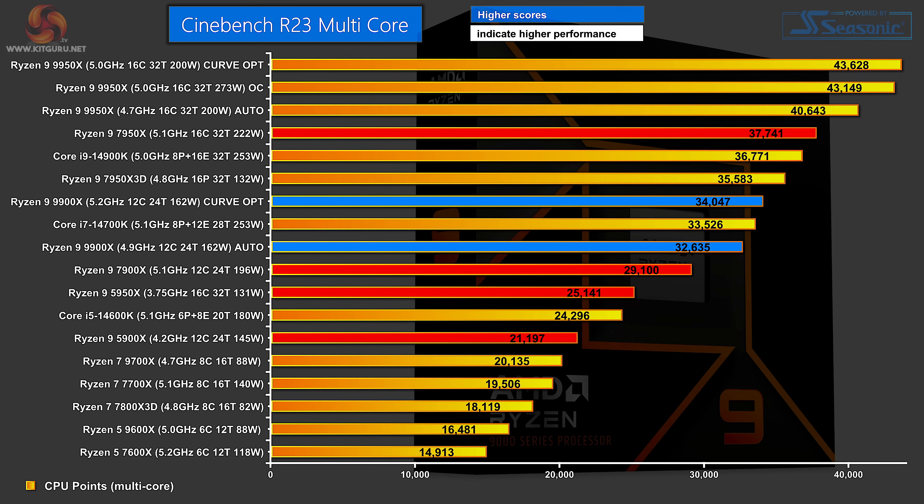Moving on to Cinebench R23 Multicore: fourth place is the Zen 4 7950X, and a couple of places behind that is the new 12-core Ryzen 9 9900X on Curve Optimizer. Just over a thousand points behind that is the 9900X on Auto, and then trailing behind is the Zen 4 7900X. The Zen 5 part beats the Zen 4 part on less power. After that we have the Zen 3 16-core 5950X and below that the Zen 3 5900X.